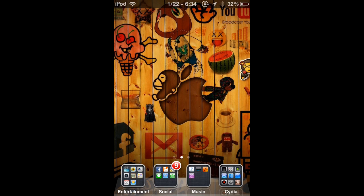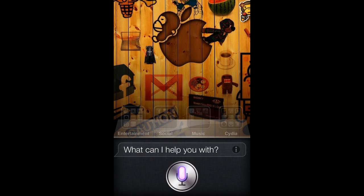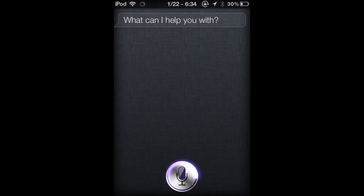I found a way to get Siri tools ahead of time, before it came out, on the Cydia Big Boss repository or something like that.